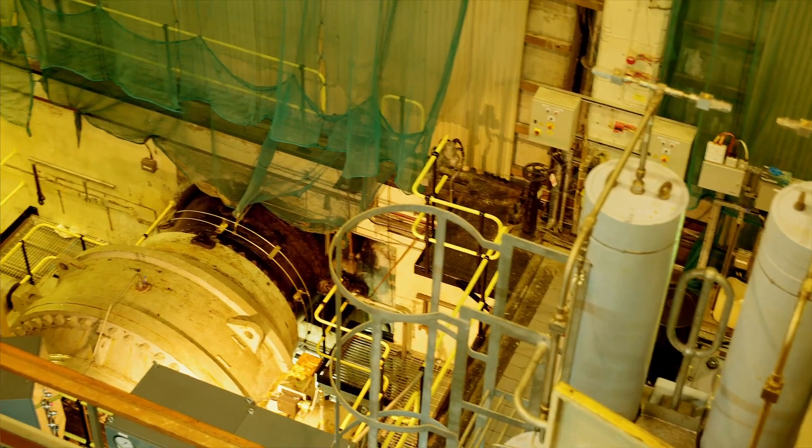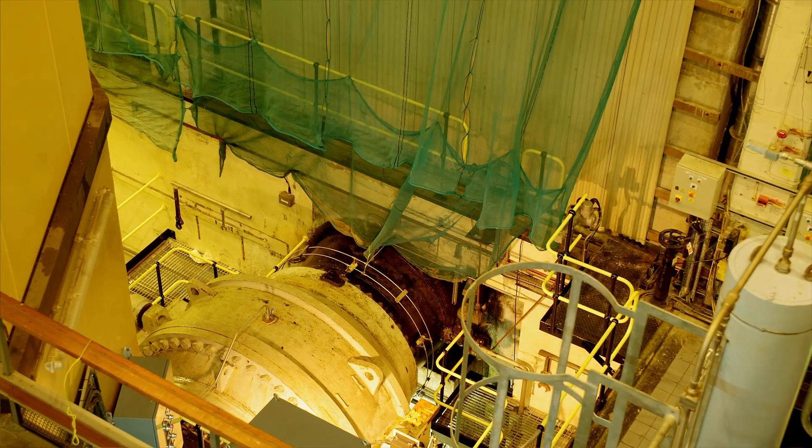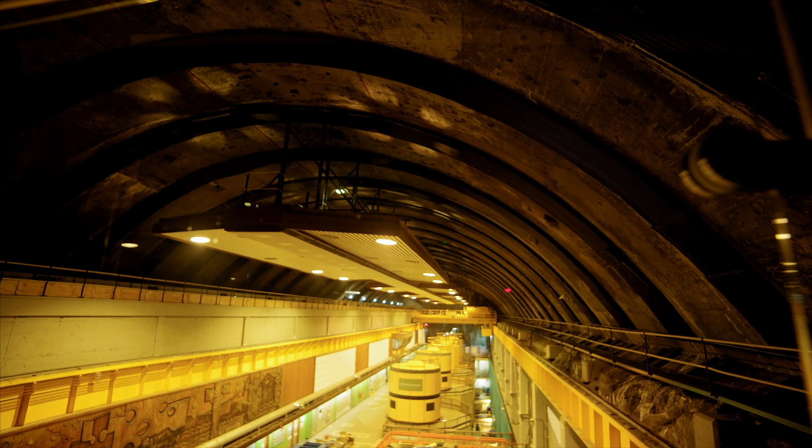Cruachan is a 440 megawatt pump storage power station, which is equivalent to supplying a city the size of Edinburgh.